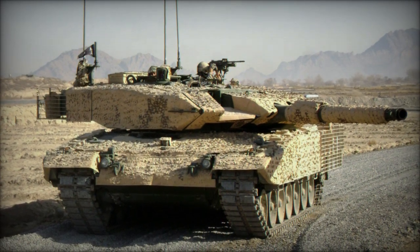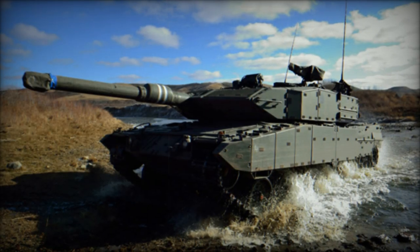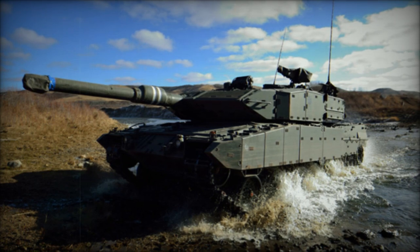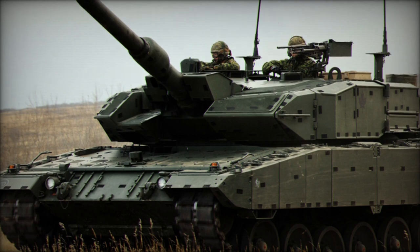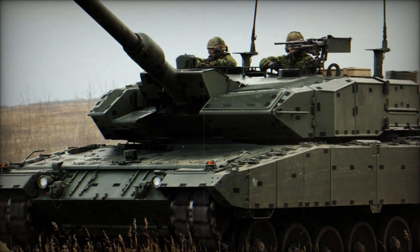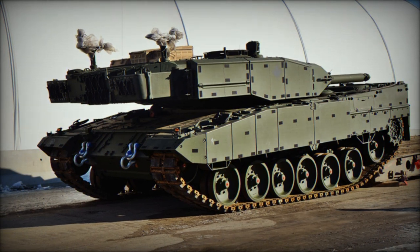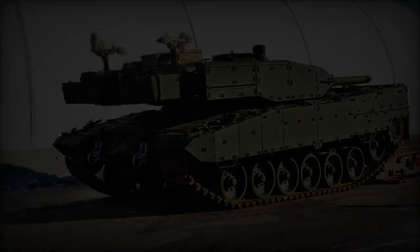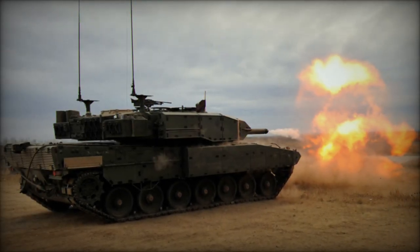The tank incorporates electric turret controls in lieu of hydraulic systems. While the Leopard 2A4M retains its predecessor's 120mm L44 smoothbore gun, plans for outfitting it with longer-barreled 120mm L55 guns akin to those on the Leopard 2A6M were shelved, as operational requirements in Afghanistan did not warrant such upgrades. Consequently, the original 120mm L44 guns were retained for their suitability in engagements against enemy tanks.